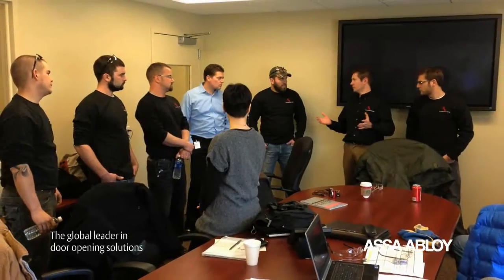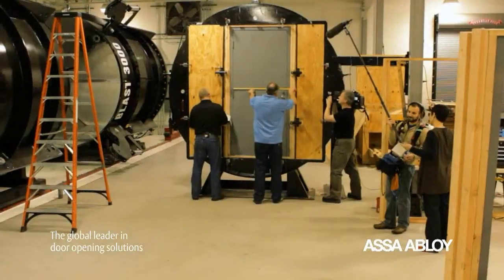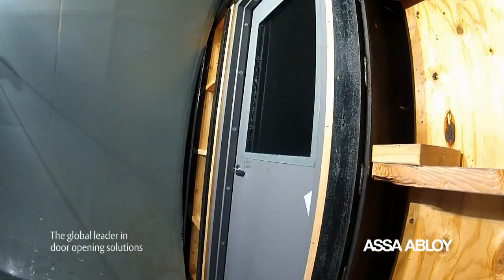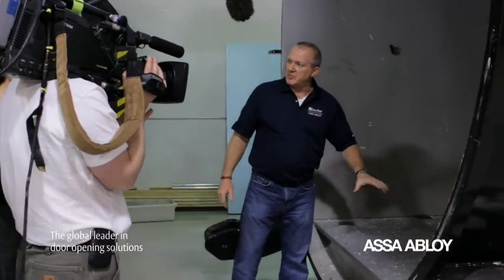Team members from ASSA ABLOY joined forces with Architectural Testing Inc. and the Discovery Channel to demonstrate the strength of these products. The Discovery Channel filmed the demonstration, which aired on the Daily Planet, a show that features interesting accomplishments in science news.